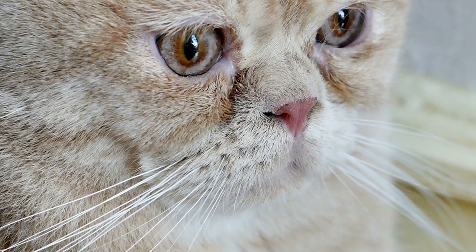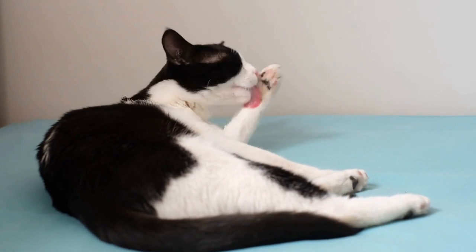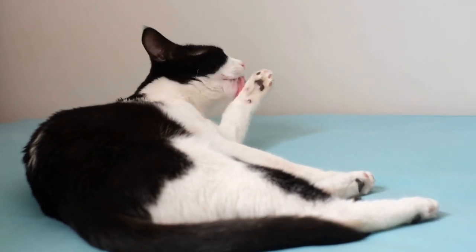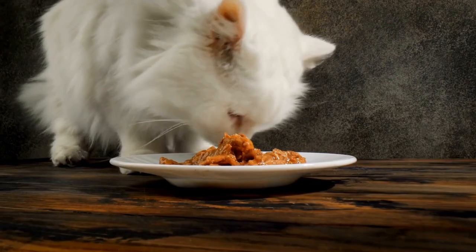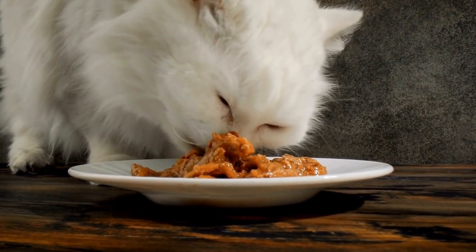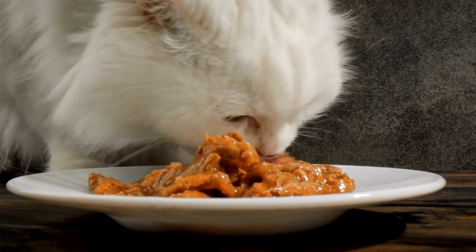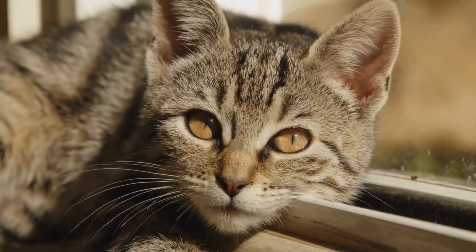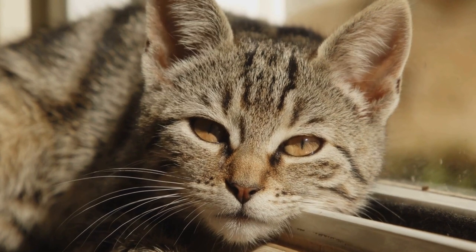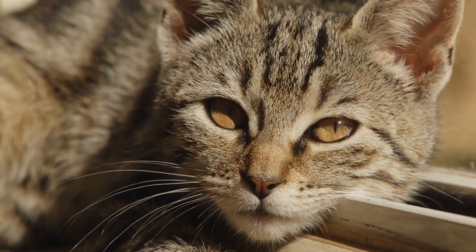Five: introduce environmental enrichment. Enriching your cat's environment can play a significant role in reducing undesirable behaviors. Increase mental and physical stimulation by introducing interactive toys, rotating toys regularly, and setting up scratching posts or climbing structures. Additionally, considering puzzle feeders or treat-dispensing toys can occupy your cat's attention and redirect their focus away from cords.